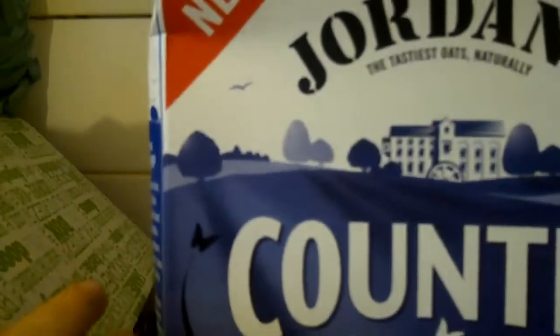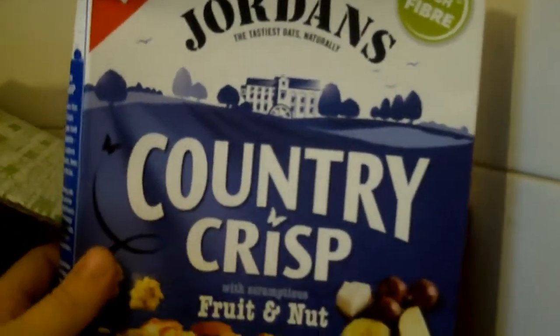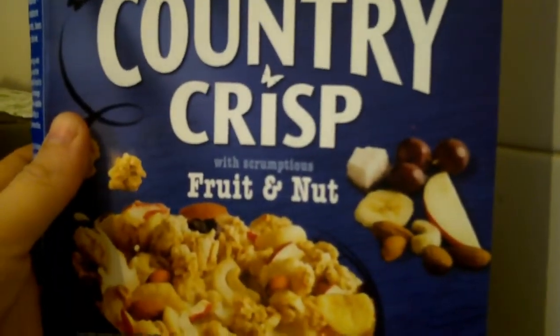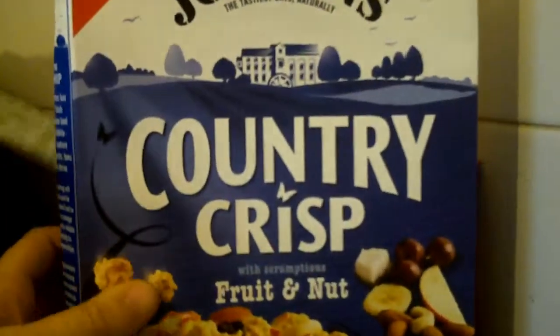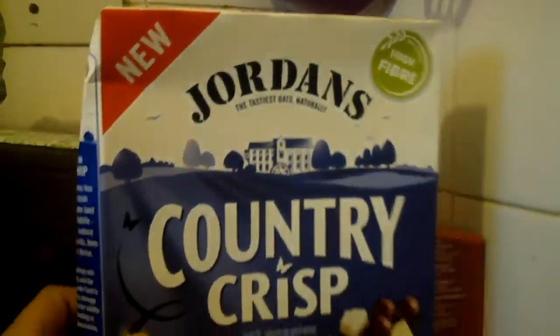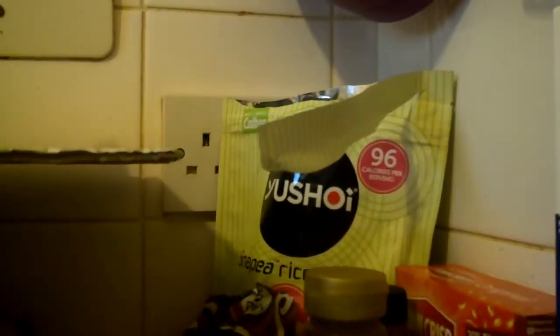Quite a nice big box of Jordan's Country Crisp, scrumptious fruit and nut. Nice box of them.